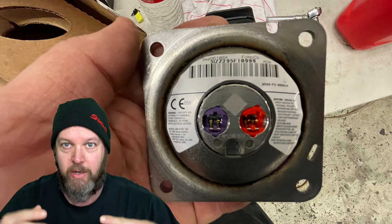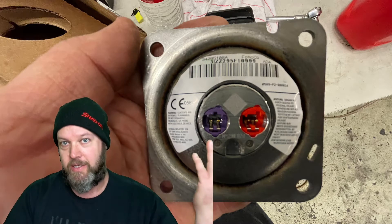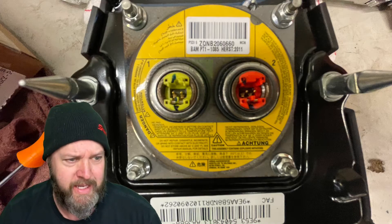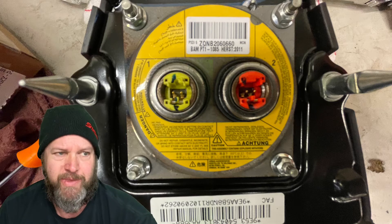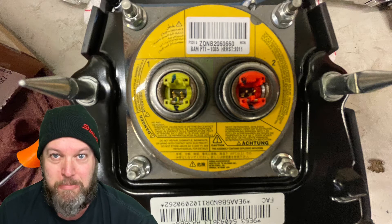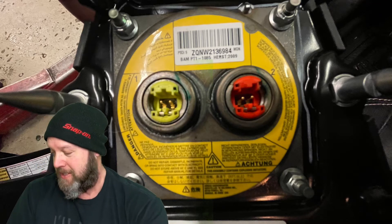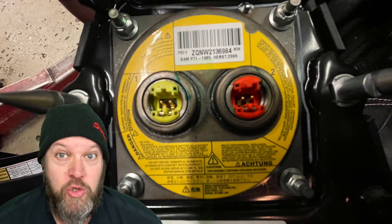Just push them together, pop those things out and you can replace the airbag in minutes. I think it pays something like .3 or .4 or something — it doesn't pay very much. But if you can do it in less than 15 minutes, more power to the people.